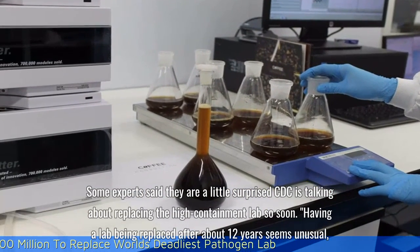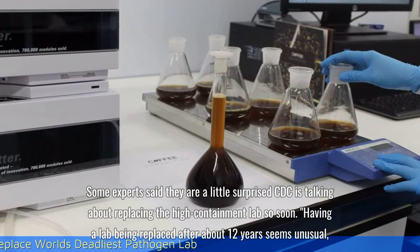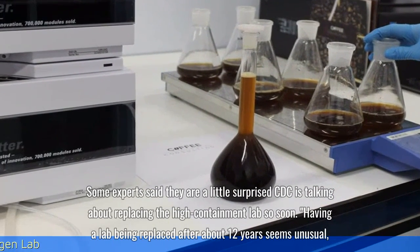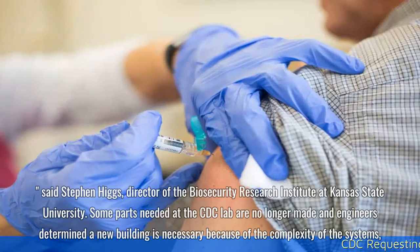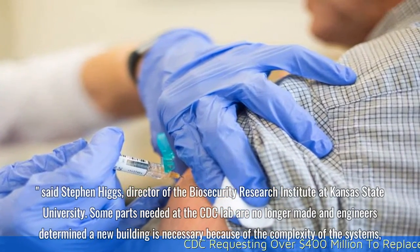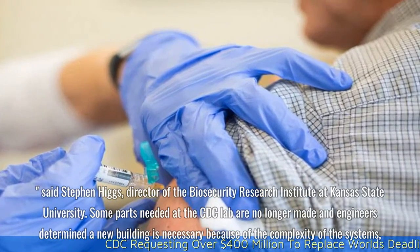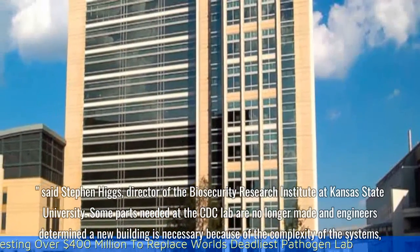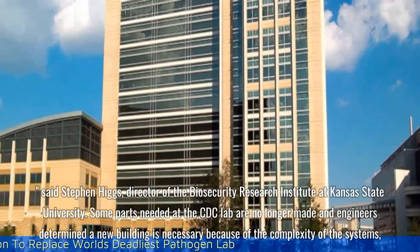Some experts said they are a little surprised the CDC is talking about replacing the high-containment lab so soon. Having a lab being replaced after about 12 years seems unusual, said Stephen Higgs, director of the Biosecurity Research Institute at Kansas State University. Some parts needed at the CDC lab are no longer made, and engineers determined a new building is necessary because of the complexity of the systems.